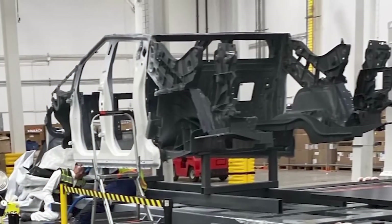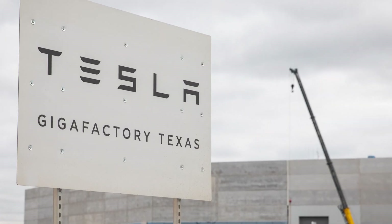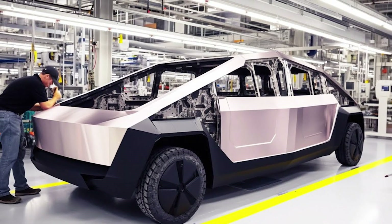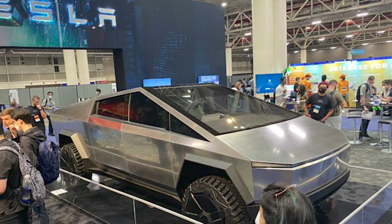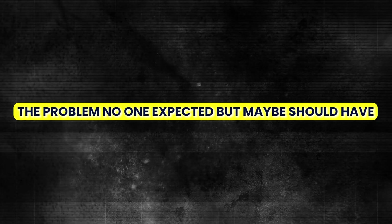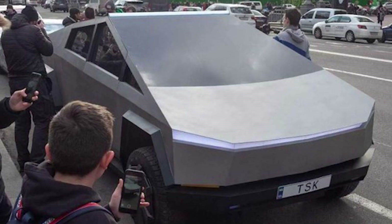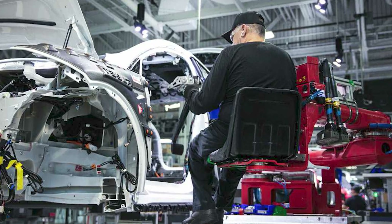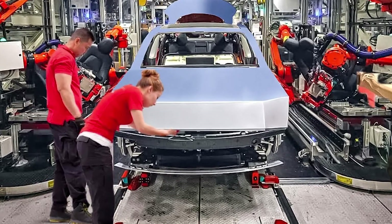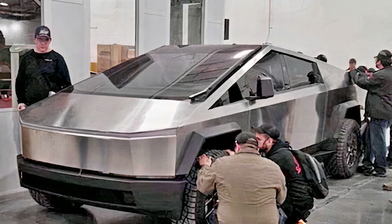The first Tesla Cybertruck recently rolled off the production line at the Giga Texas factory, and it's already under the magnifying glass for all the wrong reasons. The front and back passenger doors appear to have misalignment issues, raising significant questions about Tesla's quality control and sparking debate among industry experts. While it's common for newly launched vehicles to have some kinks, the alignment problem could be a sign of deeper design flaws. This issue isn't new to Tesla — previous models have had their share of alignment problems. But the difference this time is the immense anticipation surrounding the Cybertruck. Elon Musk vowed to eliminate such quality issues back in 2021, yet here we are facing deja vu in steel and glass.